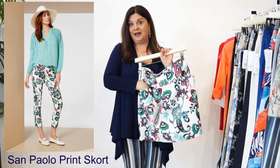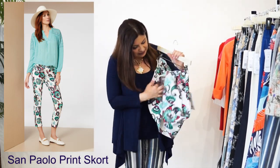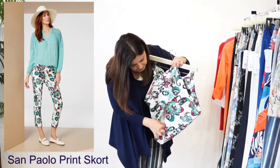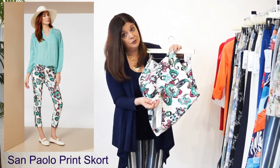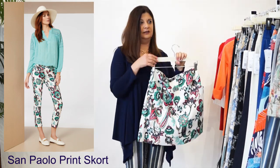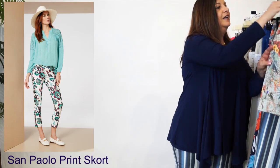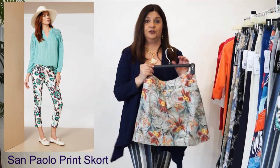Something fun to note is the pockets - who doesn't love pockets? And also we have little shorts beneath it. That's what makes it a Skort, and it's also what keeps it decent and friendly for all of us so we can feel comfortable when we're wearing it. It also comes in this gorgeous pattern.